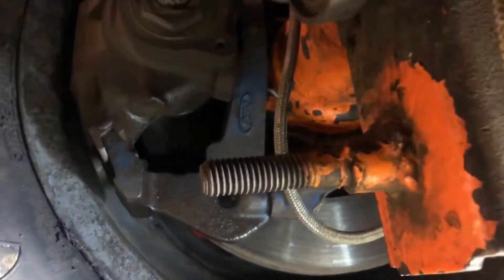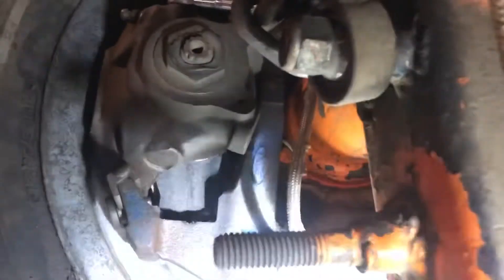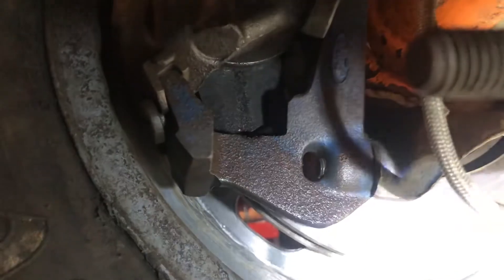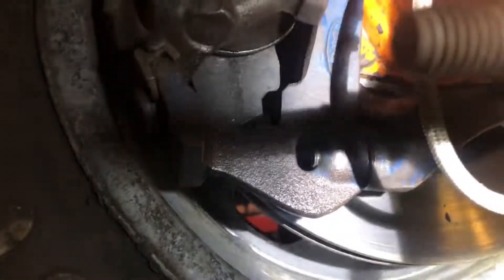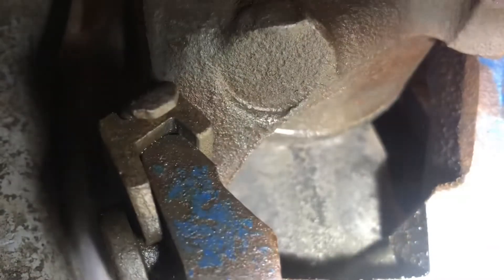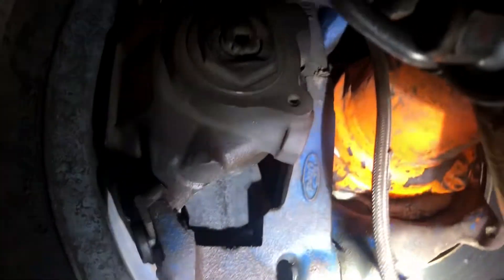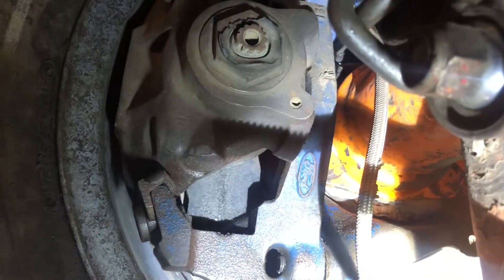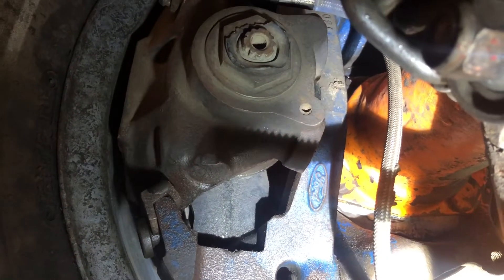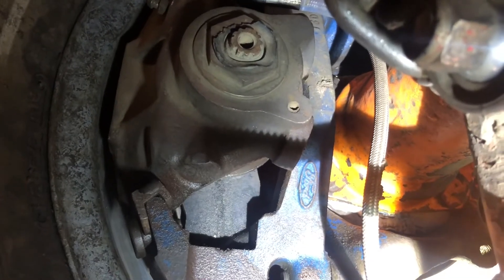Moving over to the left rear, there's fluid on the brake caliper. It looks like it's coming from right at the boot — the factory Ford nine-inch caliper is bad. I'll have to get a new one from the overhead leaves or somewhere; I don't think they're expensive, just to get me by.